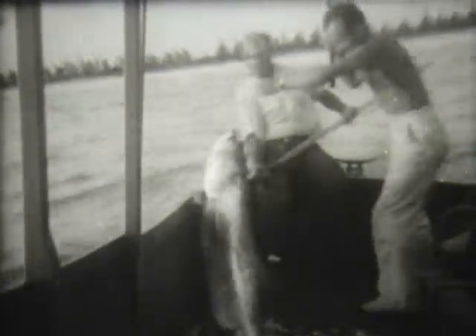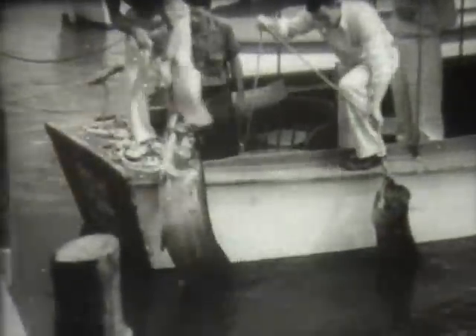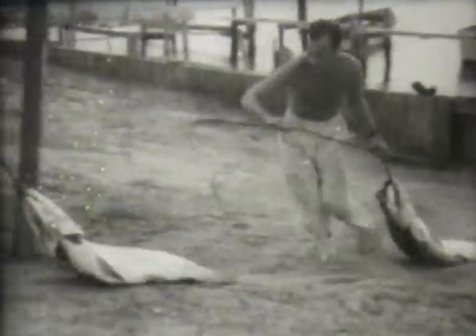Here he comes, and there's still plenty of fight left in him. We're not doing so badly. He's a whopper to put with today's catch. And here they come ashore — a thousand pounds of victory for us.